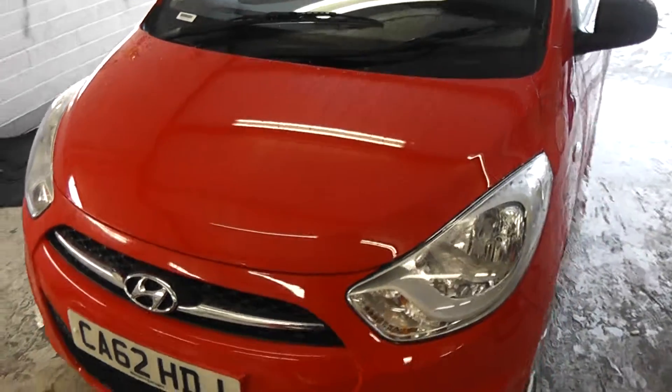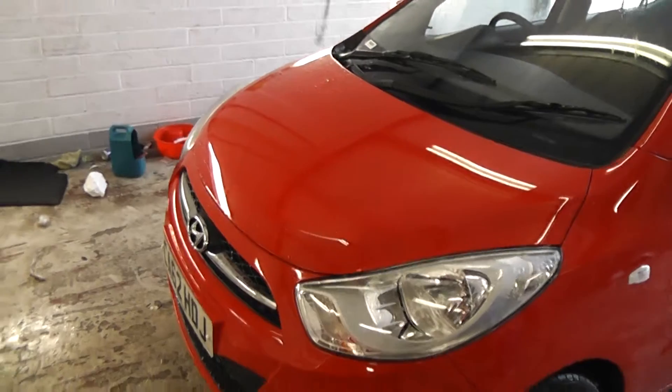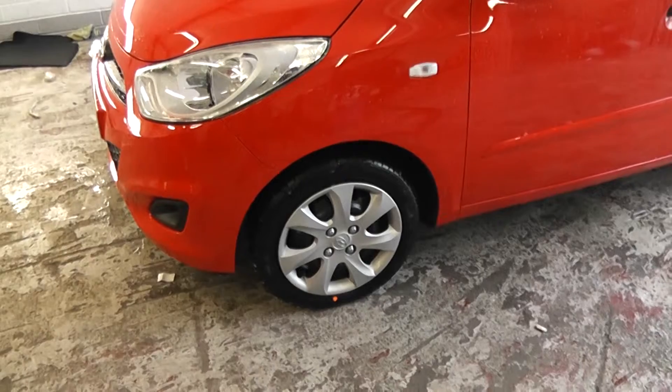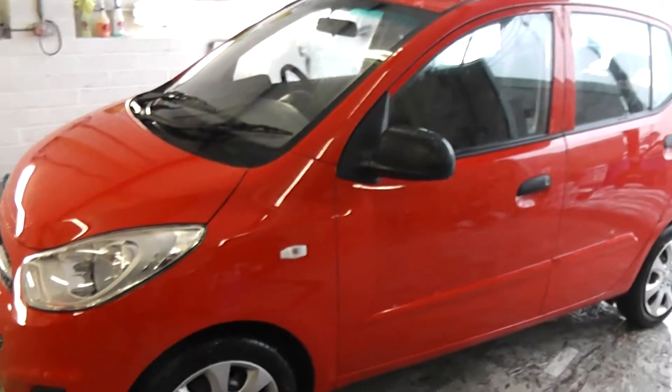As you can see, the bodywork is in excellent condition on the front half of the car. This car has steel wheels with hubcaps, and the tyres are in excellent condition throughout.